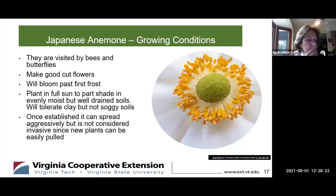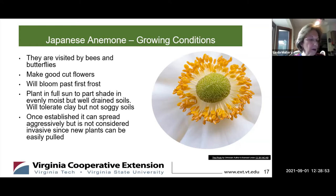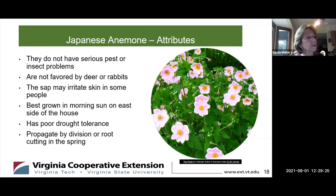Japanese anemone would be a good choice for a cutting garden. It blooms past the first frost, and the bees and butterflies love it. Just remember that it can be a bit aggressive, so once it's established, you need to take care that it's not taking over your garden. Rabbits like to eat it when the plants are small, but otherwise there are few pest issues. The sap can irritate some people. You want to grow it in morning sun on the eastern side of the house, and it has poor drought tolerance, though once established it seems to do pretty well.